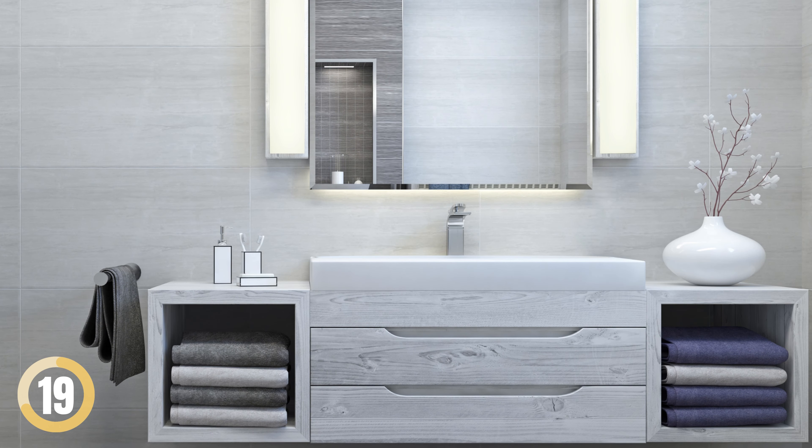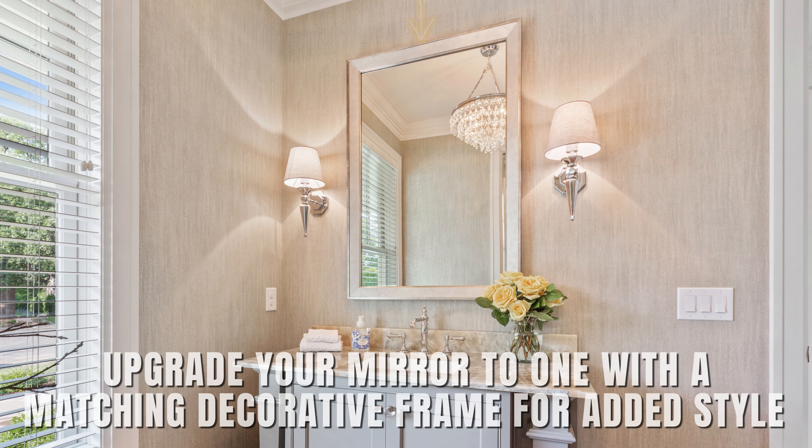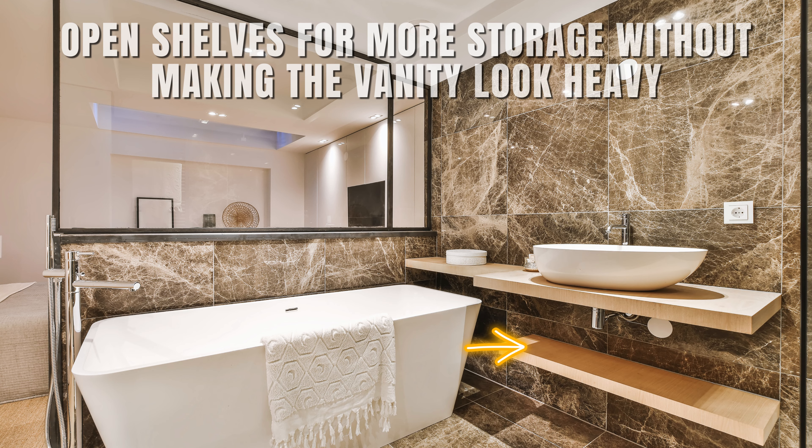Added Features for Bonus Storage. Keep bathroom walls tidy by mounting a towel rod on a freestanding vanity's side or front. Upgrade your mirror to one with a matching decorative frame for added style. Use two open shelves for more storage without making the vanity look heavy.